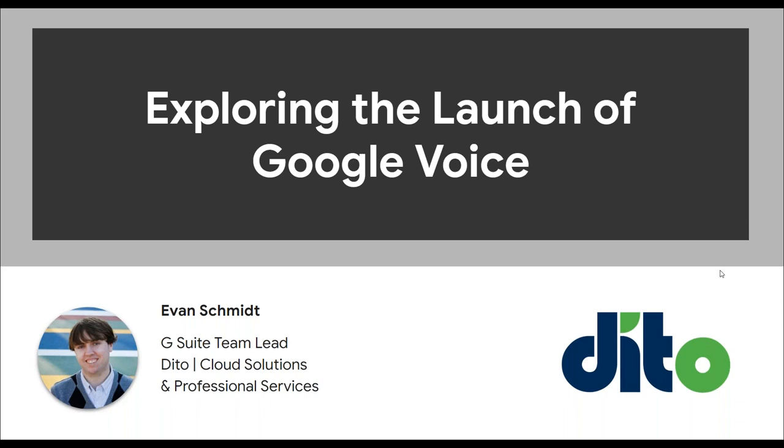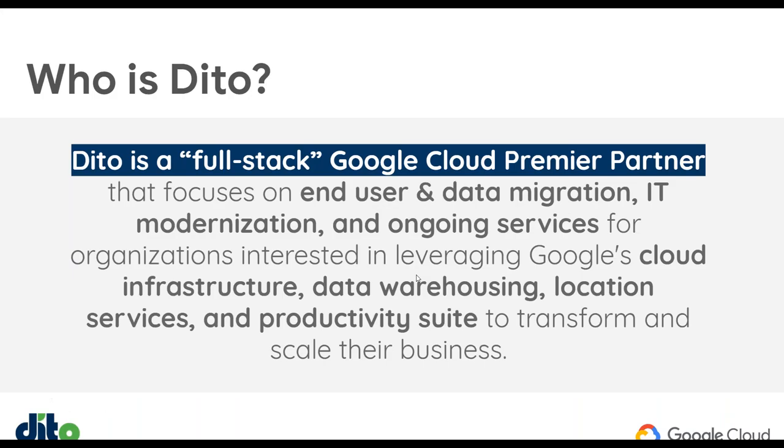My name is Evan, and I'm the G Suite Program Manager and Team Lead here at Dido for Cloud Solutions and G Suite Professional Services. So I'll be the pilot today. I do see some familiar faces out there, as well as some new ones. Thanks everyone for joining as we do our monthly webinar for G Suite, and our main topic this week: exploring the launch of Google Voice.